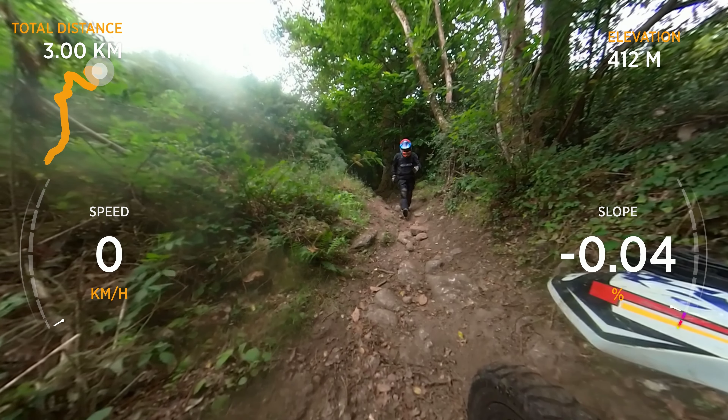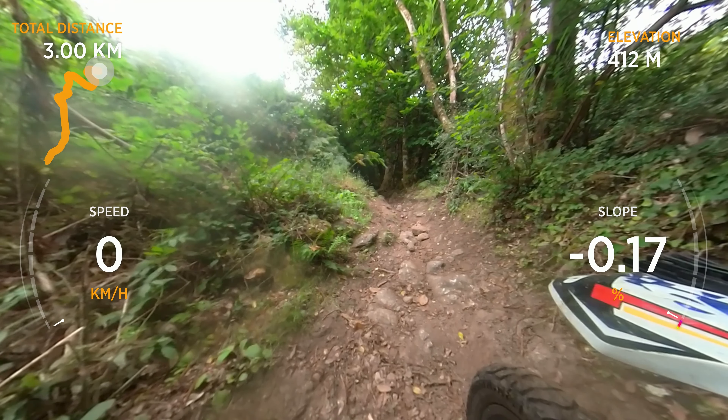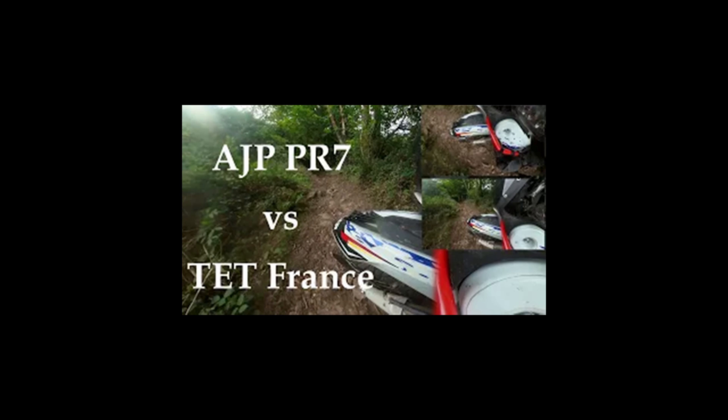From what I can see ahead, I know the next section may be beyond me at this point, and it's not long before Richard confirms it. Just three kilometres after our restart, this section is beyond me. Despite his suggestion to turn around, he agrees to ride my bike through while I of course take the tough ten-minute stroll to catch him up.